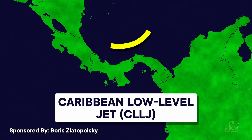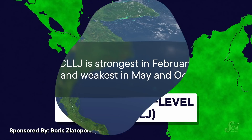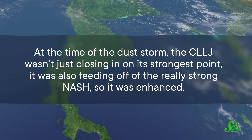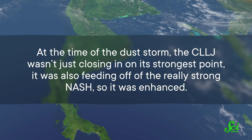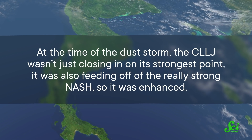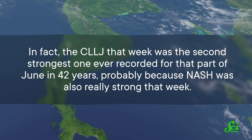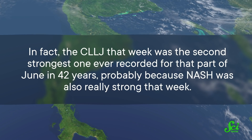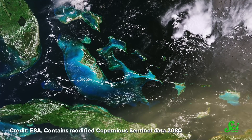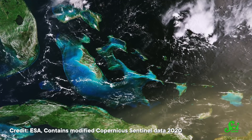The CLLJ is an offshoot of NASH, located between the islands in the Caribbean and the northern parts of South America. It's strongest in February and July, and weakest in May and October. At the time of the dust storm, the CLLJ wasn't just closing in on its strongest point — it was also feeding off of the really strong NASH, so it was enhanced. In fact, the CLLJ that week was the second strongest ever recorded for that part of June in 42 years, probably because NASH was also really strong. This intense CLLJ was able to pick up the dust from NASH and drive it home, dropping the dust all over the Caribbean and the US.